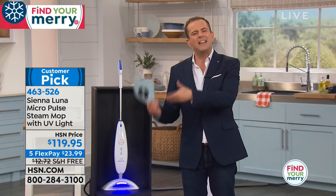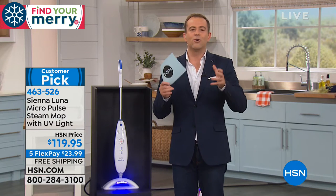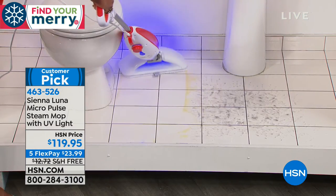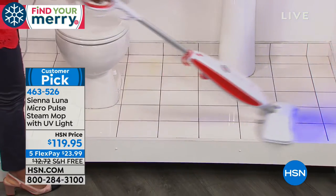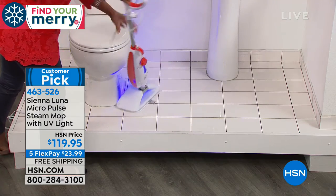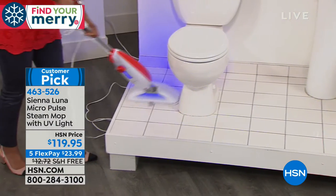However, steam mops of old are sometimes slow to heat up, leave pools or puddles of water, and we're scared to use them on hardwood or laminate flooring. There is a new day evolving — it's called Siena Luna, and they have created a steam mop with super fast heat-up of eight to ten seconds with Micro Pulse technology that breaks down all the nastiness, the dirt, the grime, whether you're in any room in the house including the bathroom. And do you see what I see? That's a black light — going to show up all the bad stuff so no stone gets left unturned.